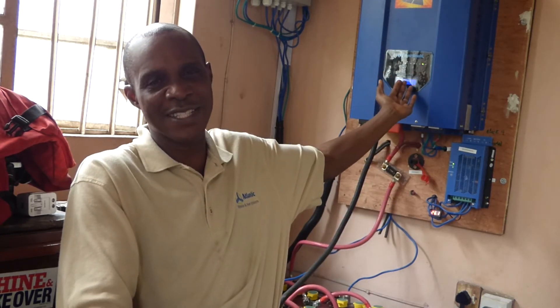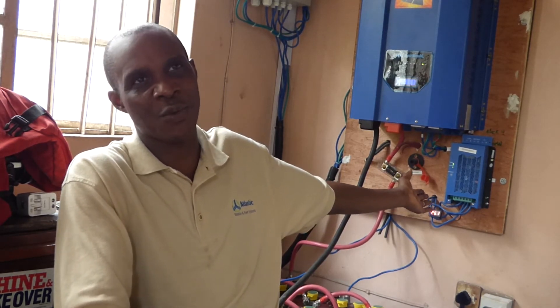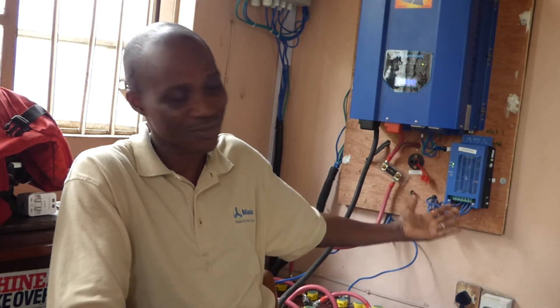What determines how long your batteries last is how properly you charge them. The inverter — this device behind me — has no real moving parts, and if treated properly you can get up to 10 years from it. The charge controller does the most work because it gets hot and cold, and you can get 4 or 5 years out of it.